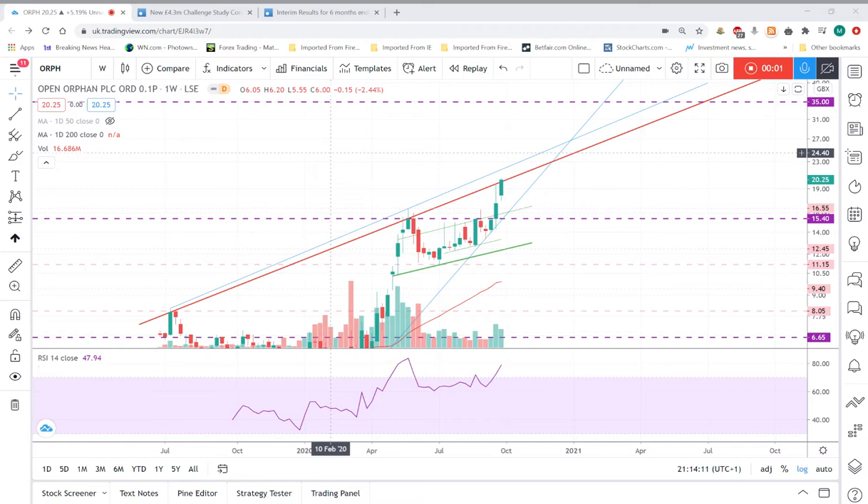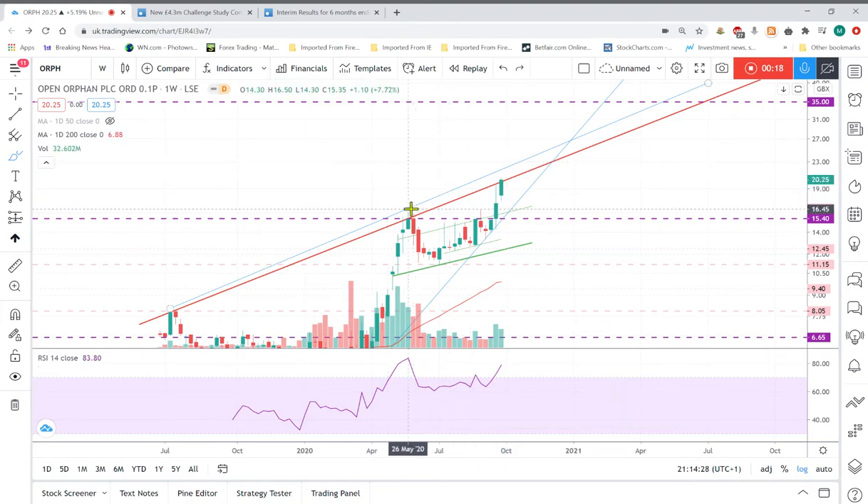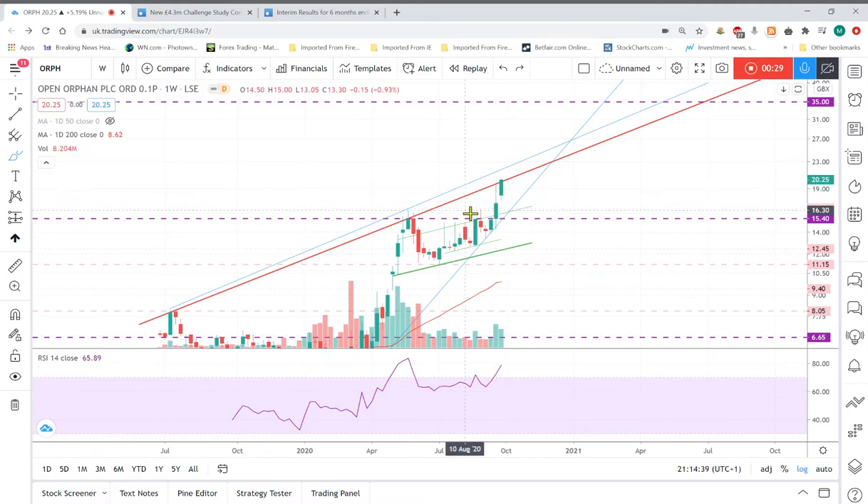Hello, it's Serpent Trading with another weekly update for Open Orphan. We've had a very solid week — it's been consistently up, with a nice up bar. We've also closed past my initial target of 20p. Next week will be interesting to see if we can drive up past this resistance level and get to the 35p target. I didn't expect it to get up here quite as quickly — I was thinking two or three weeks, but if it does break through, there's no reason why it can't hit 35p.